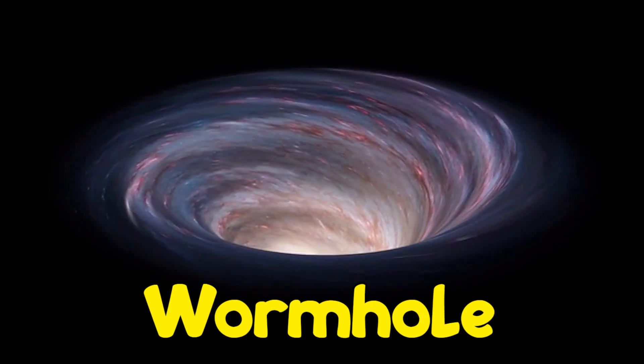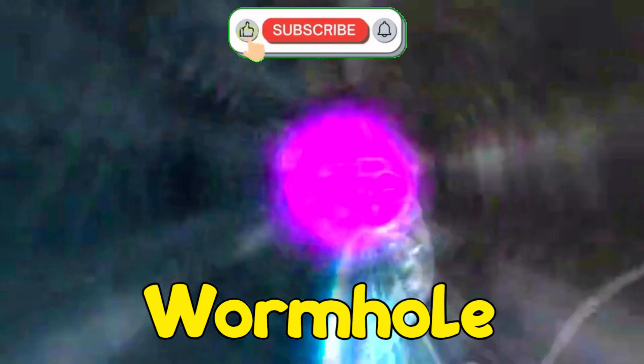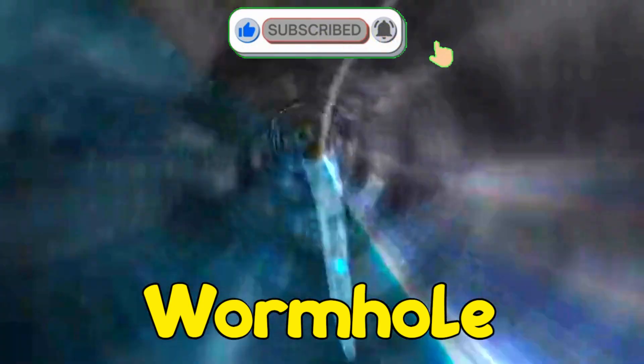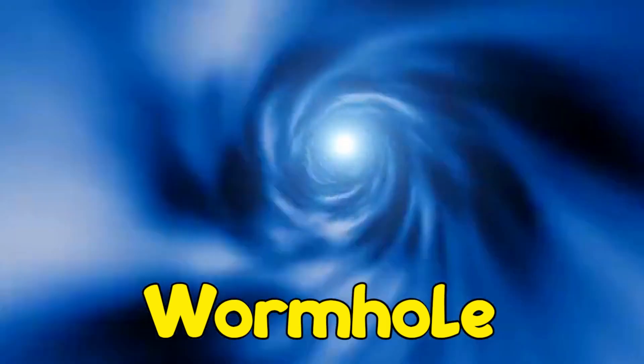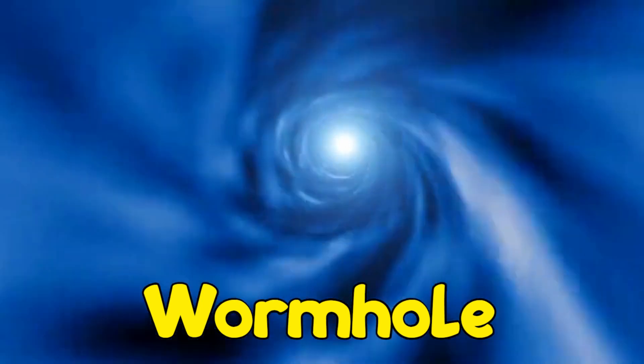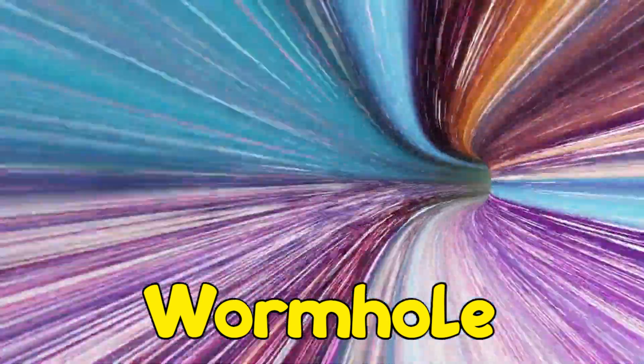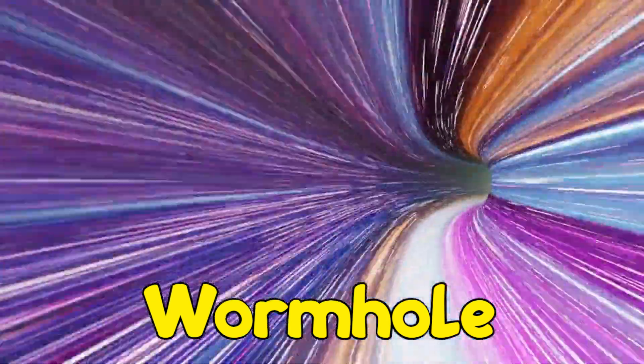A wormhole is like a tunnel between two distant points in our universe that cuts down the travel time from one point to the other. Instead of having to travel millions of years from one place to another in a spaceship, we could use a wormhole to cut the travel time down to hours or even minutes.